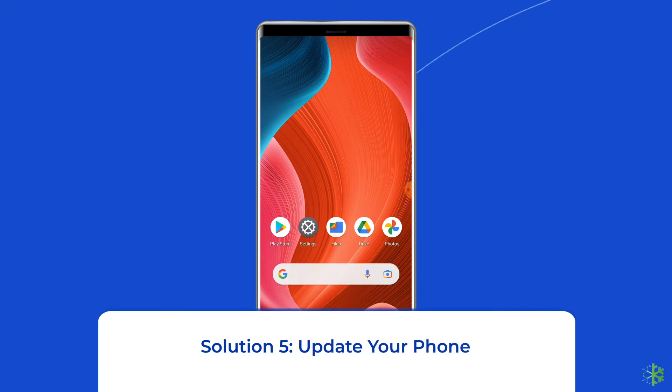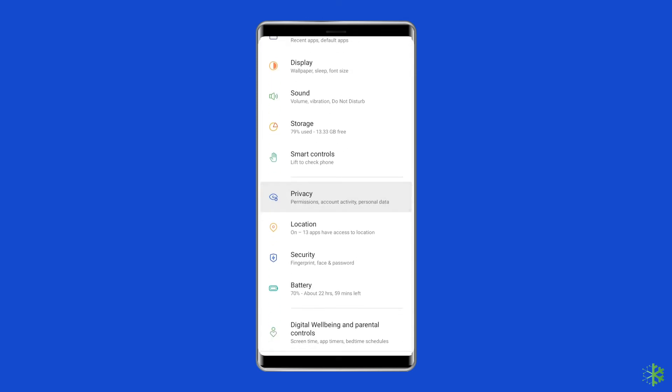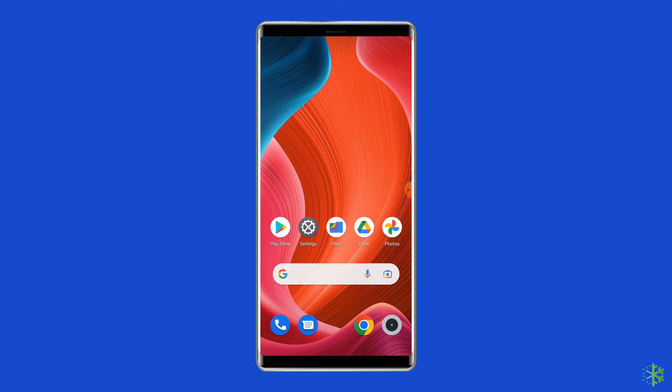Solution 5: Update your phone. When your phone OS is not updated, there is a high chance of encountering several issues, including unfortunately Google Play services has stopped. You need to update your device to the latest OS version. Go to Settings, then System, tap on System Update, and click Check for Updates. If a new update is available, click Download. After completing the update, restart your phone.